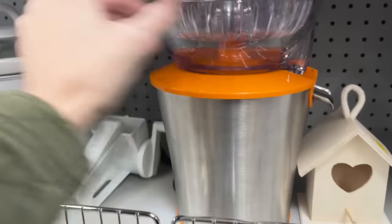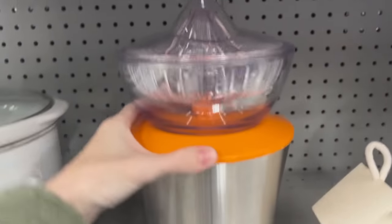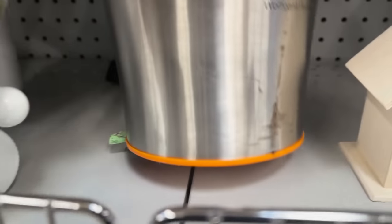Wolfgang Puck juicer - I have to check this out real quick, guys. Let's see how much it is first before we go any further.